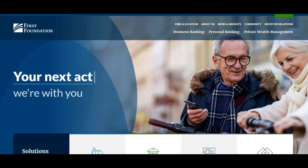The First Foundation Bank high-yield savings account beckons with the promise of robust growth potential and attractive features. As customers explore this savings account option, they encounter both positive attributes and important considerations that warrant thoughtful evaluation before entrusting their savings to First Foundation Bank.